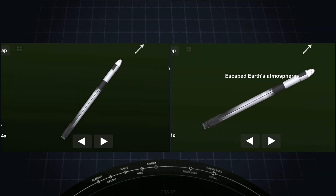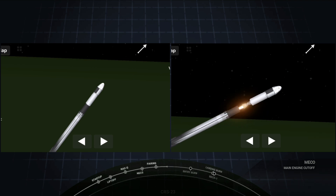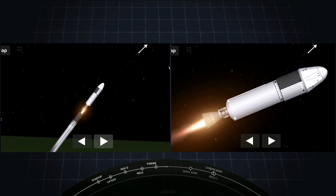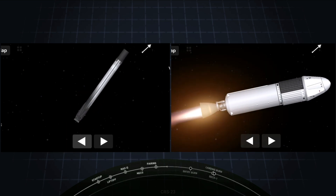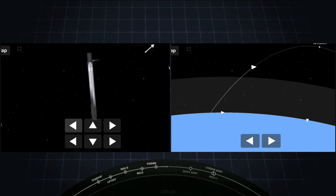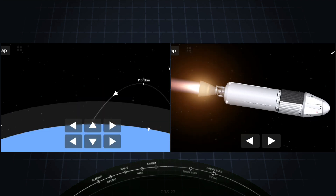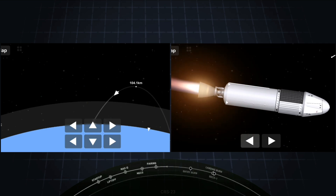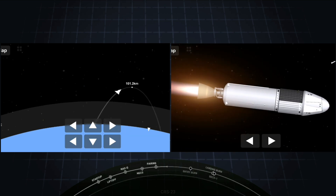Main engine cutoff confirmed. Stage separation confirmed. Stage one boost back burn startup. Those were those five events — a lot happening on screen. Main engine cutoff, stage separation, the first stage performed a flip, second stage on the right hand side of the screen ignited its Merlin vacuum engine, and on the left hand side of the screen we're in the middle of that first stage boost back burn.